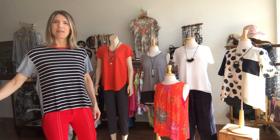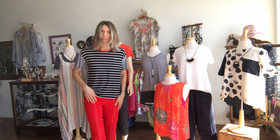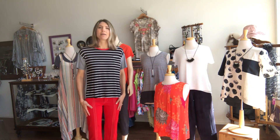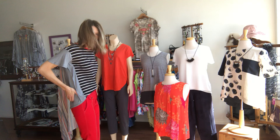The only piece I'm going to show you today that is not by Foil is the pair of pants I've got — a cropped Liverpool piece in this cute red with the white stitching. A little bit of a flare at the end of the leg. There are some cute buttons on them, details, little pockets, but back to Foil.